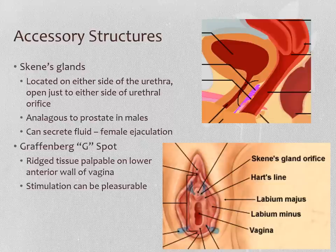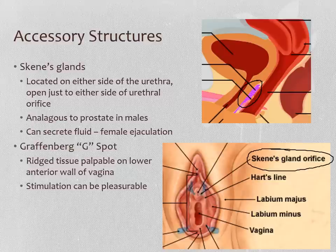Here are our Skene's glands and our G-spot on that front side of the vaginal wall. Looking at the vulva, the openings or orifice to Skene's glands are on either side of the female urethra.